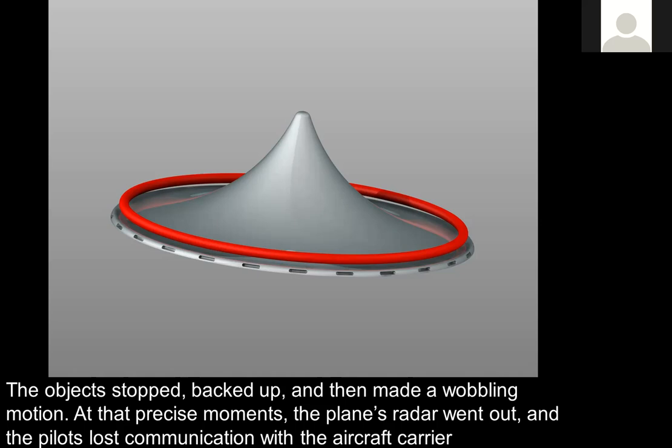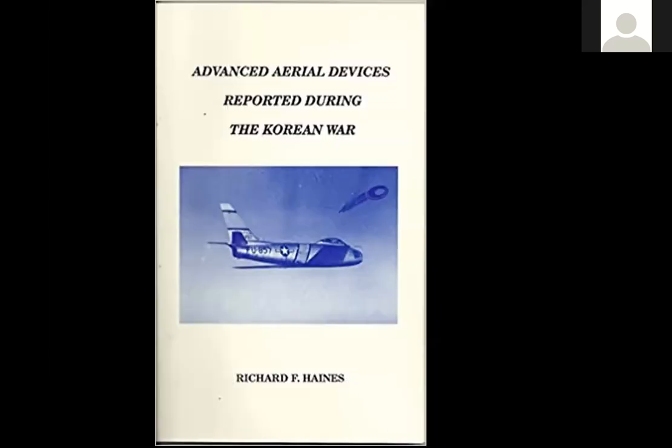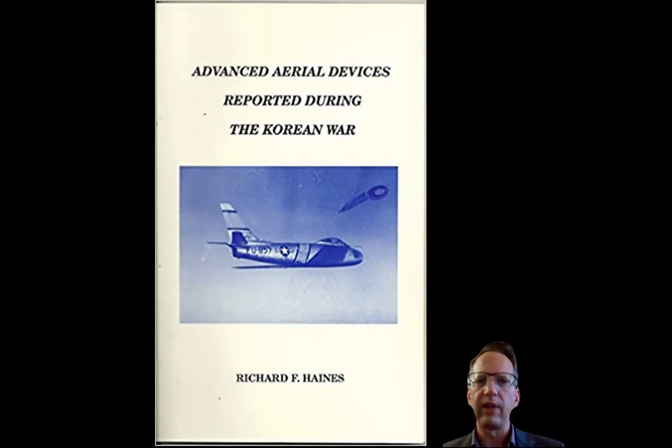The reference for this is Advanced Aerial Devices Reported During the Korean War by Richard Haynes, who is very good on pilot cases — you may have heard about the JAL 1628 case from 1986. This entire book is full of these types of cases. I just wanted to present some new cases we haven't covered much before. We're preserving an important part of our national history through the use of illustrations, and I really do want to thank everyone for their support. We're going to continue with these presentations and dig even further into the archives. Thank you.